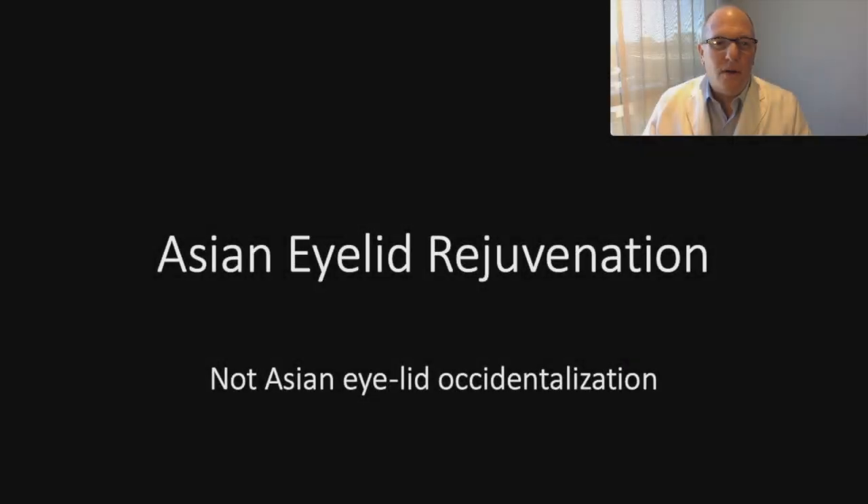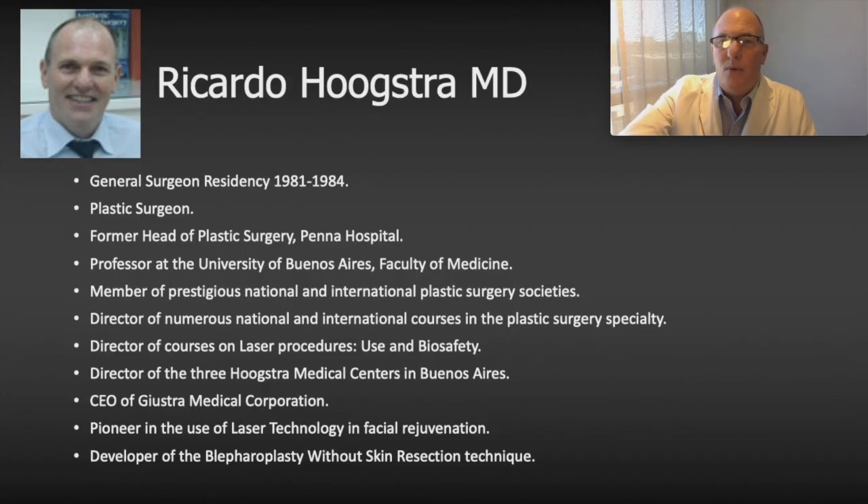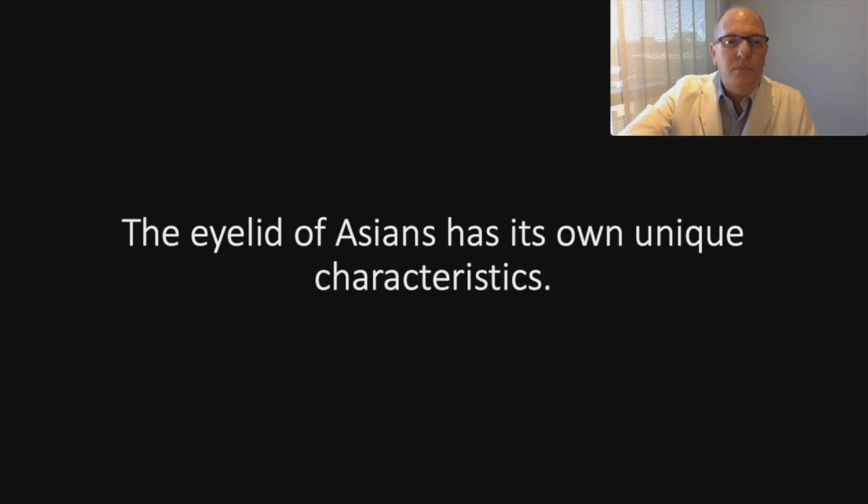Hi, good morning. Welcome to my educative channel. Today I'm going to speak about Asian eyelid rejuvenation. I'm not going to talk about Asian eyelid occidentalization, just only rejuvenation. I left my curriculum. The eyelid of Asian has its own unique characteristics.